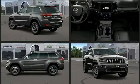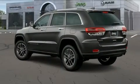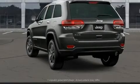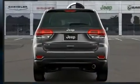Heated seats, heated door mirrors, and one-touch window functionality round out the convenience features. Features such as automatic climate control and leather upholstery prove that economical transportation does not need to be sparsely equipped.